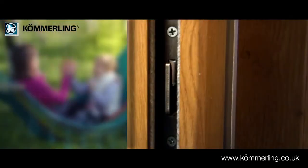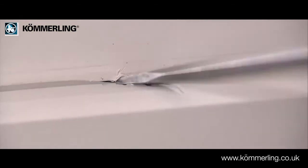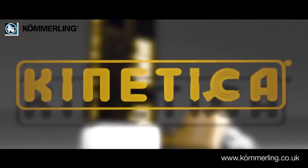This prevents the door being forced open or lifted to remove the patio from the track. This lock is further protected against lock bumping and cylinder snapping by the Full-X Kinetica cylinder.